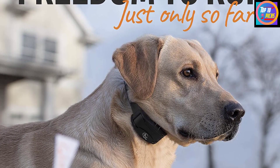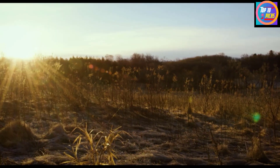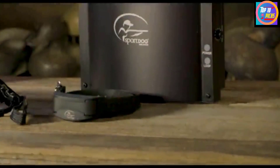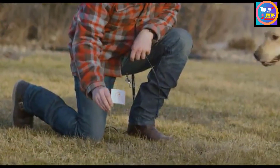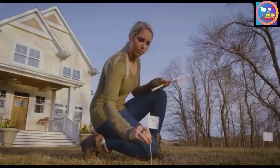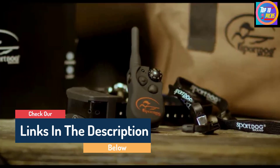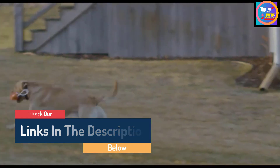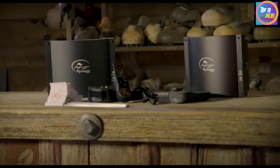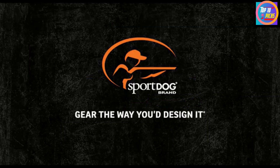The in-ground fence features seven levels of static stimulation with vibrate/tone warning, and an anti-linger feature that prevents dogs from standing in the warning zone to drain the collar battery. It comes with a two-year manufacturer warranty. Designed for use in the field with heat, cold, rain, snow, dust, mud, and wind in mind, and tested in extreme weather conditions faced while hunting, Sport Dog has become one of the most recognized brands in the electronic tracking and training categories.